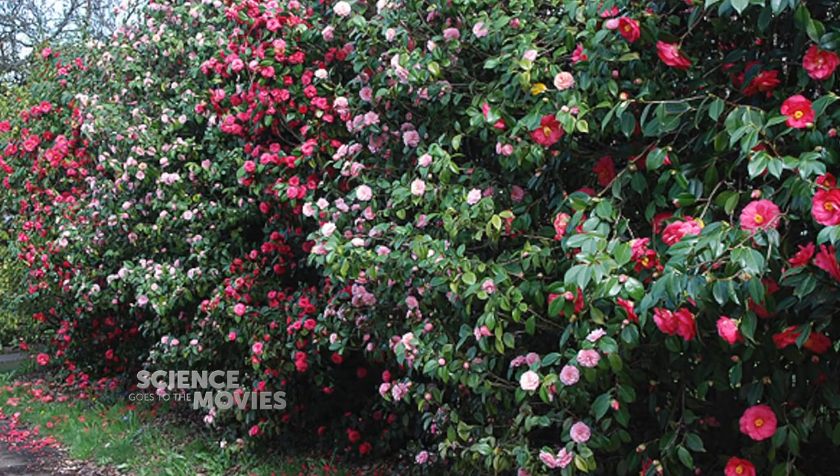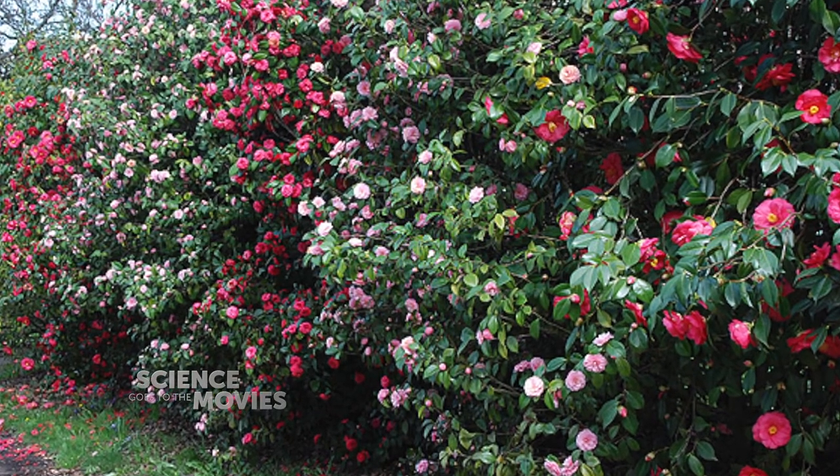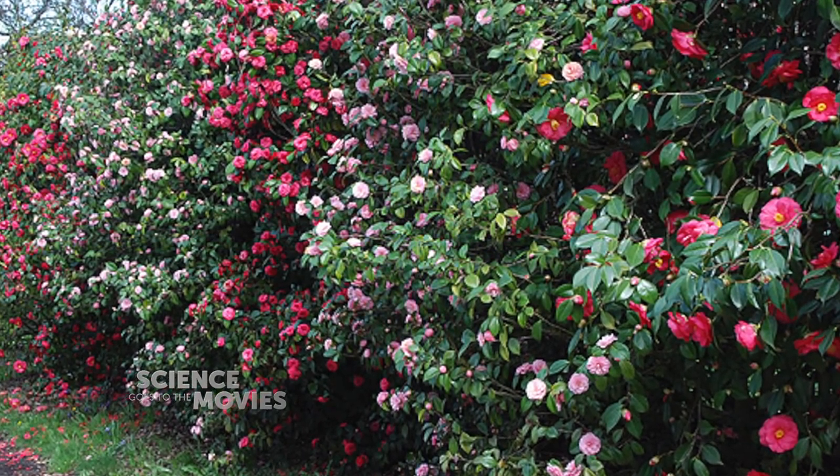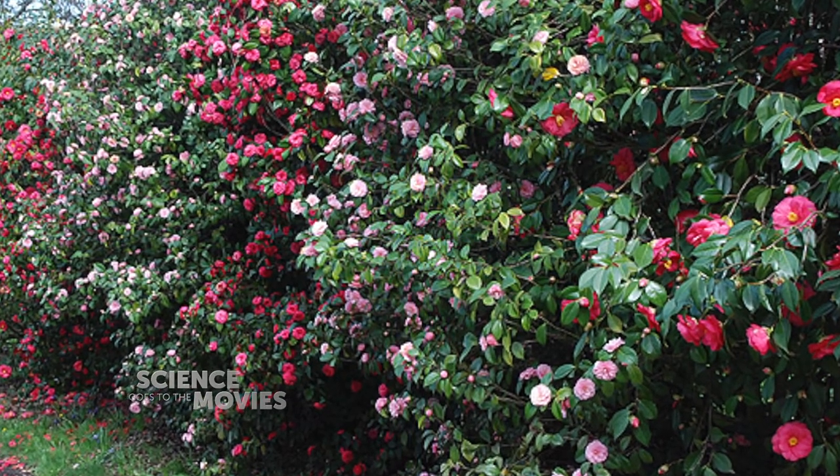When you understand a little bit more about how these things happen, then even a tree can look very different. For example, there are trees that also have this variegated pattern where half the tree will be a different color to another one. Camellias are a good example — sometimes you'll have huge sports where all the branches have turned fully red-colored flowers and some of them aren't. You can see these genetic patterns everywhere, and they're actually very common. Once you know what to look for, it's quite exciting.